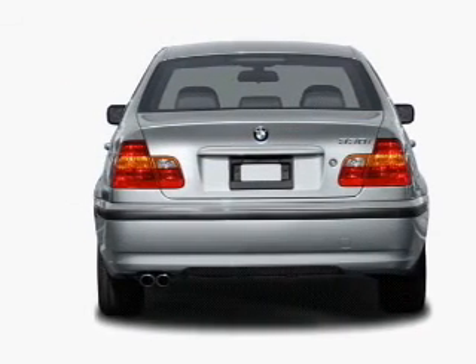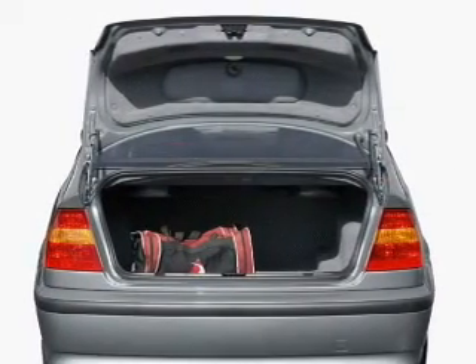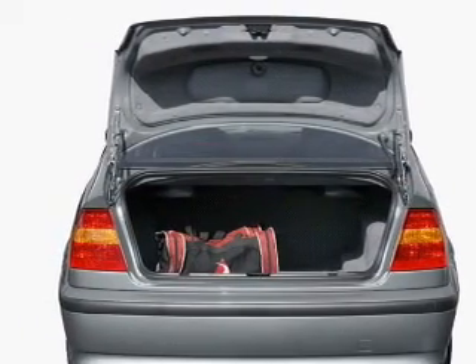With a solid 6-cylinder engine connected to a smooth shifting transmission, the anti-lock braking system will help deliver you safely to your destination. Let the sunshine in with a sunroof.